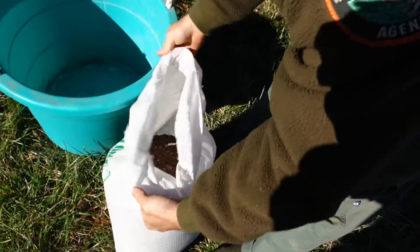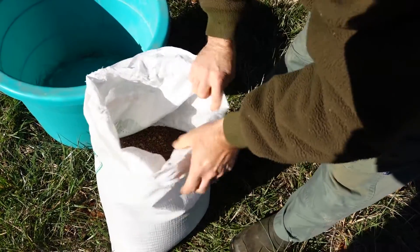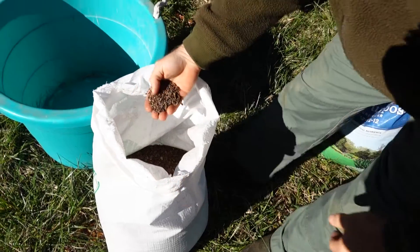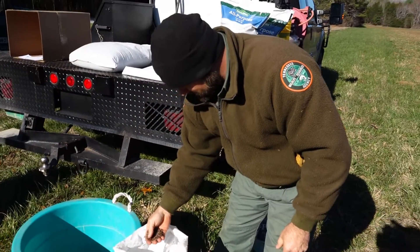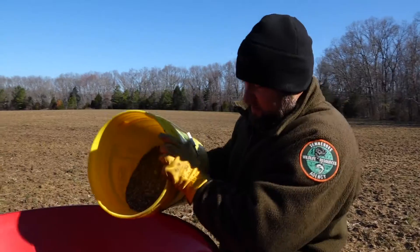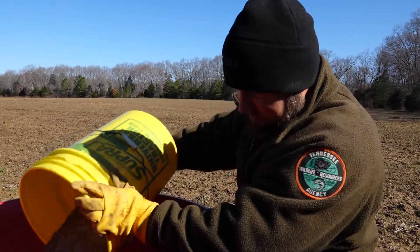This pollinator seed is really small, light, fluffy, different sized seed. We were able to do this and get the seed through a grant from U.S. Fish and Wildlife Service.